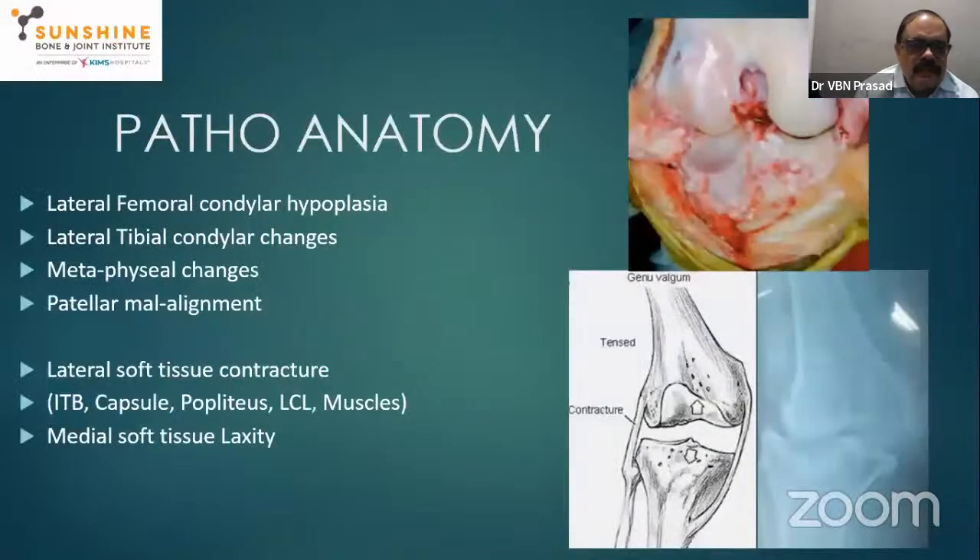Coming to pathoanatomy: the first points relate to bone changes. The lateral femoral condyle is hypoplastic both anteroposteriorly and longitudinally. The lateral tibial condyle shows changes — a crater-like structure forms in the center as if the lateral femoral condyle has been eroding, forming a small gutter. These changes occur in both the femur and tibia. Certain metaphyseal changes and patellar malalignment are also features.